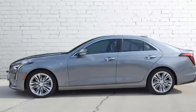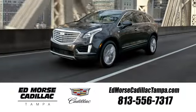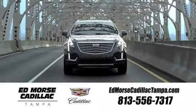Someone's going to drive this fantastic vehicle off the lot. Should be you. Test drive it today. Visit our website at edmorsecadillactampa.com or call us today.